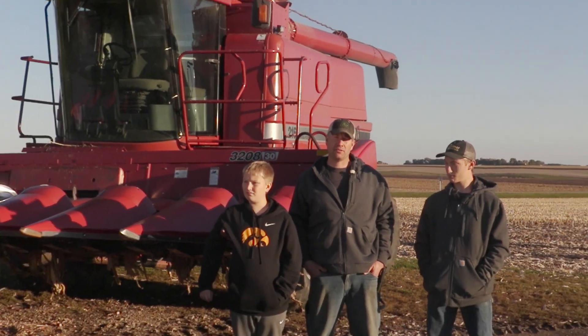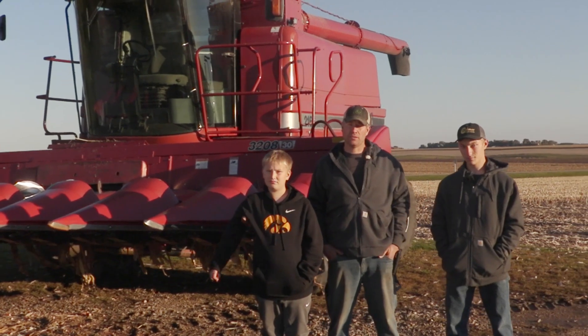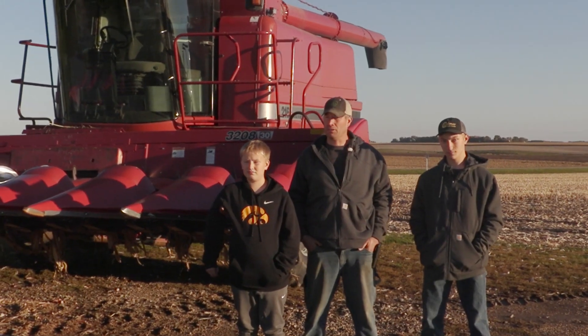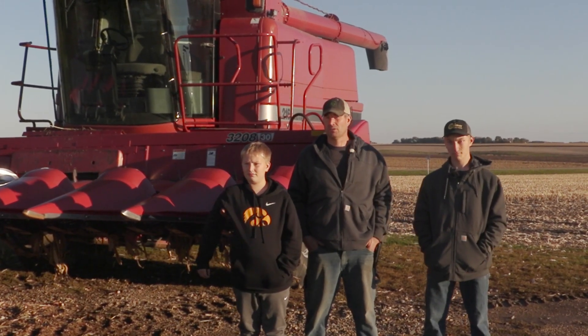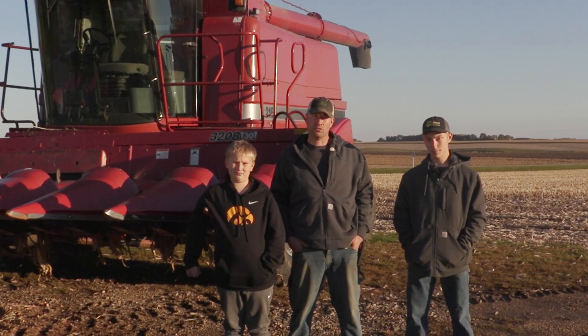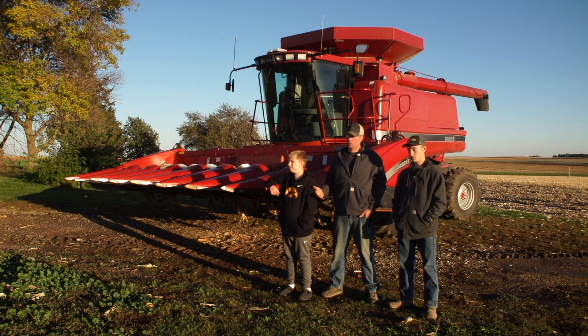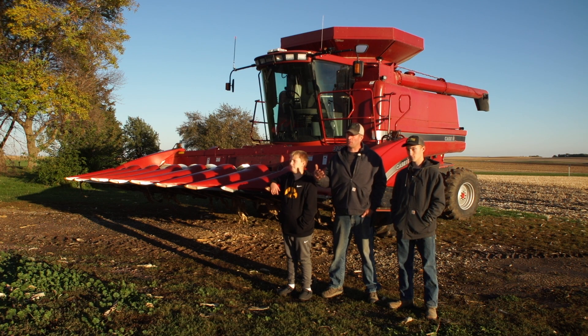In 2019 I put four rows of the Calmer stalk rolls on an eight-row head and was impressed with what I seen, especially going into the next year watching the residue break down. The value of the stalk rolls to me is the emergence of the corn the next year — I have a better emergence in the rows that had the stalks chopped up finer. It was very defined the last two years on that.